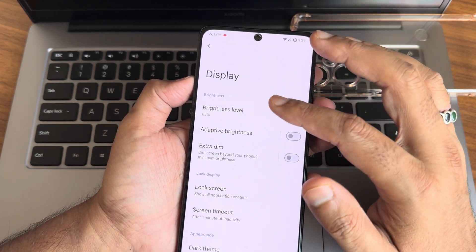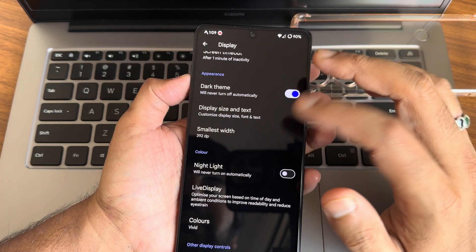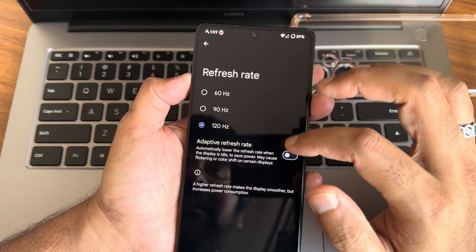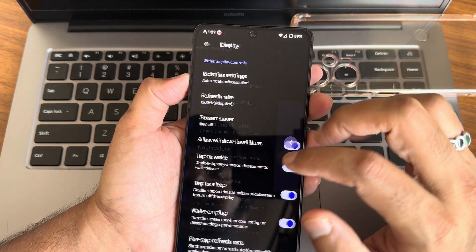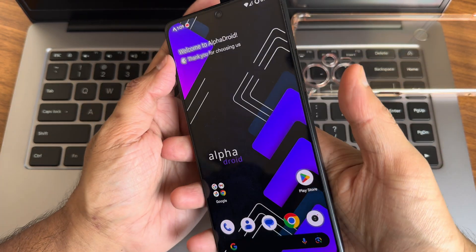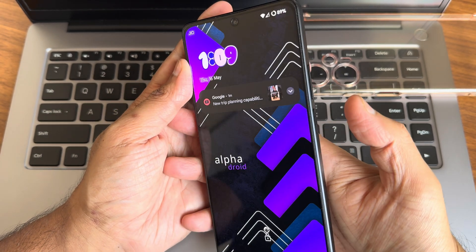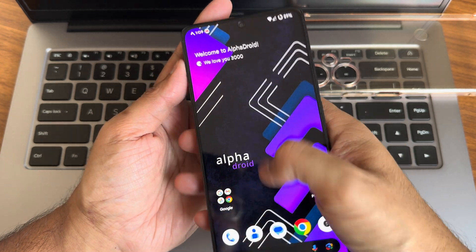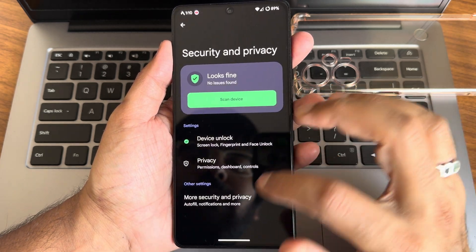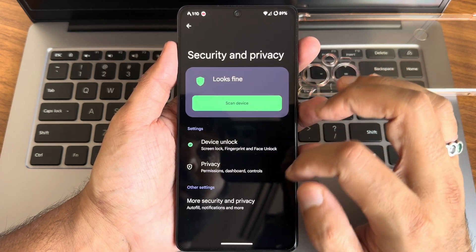In display settings you get dark theme and a pure black option which I really like. Tap to wake, tap to sleep, adaptive refresh rate, and refresh rate up to the maximum have been given. In security and privacy, you get both face and fingerprint unlock. Both are very fast and accurate. There is also an app lock pre-installed — no need to install any third-party applications.